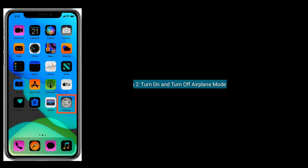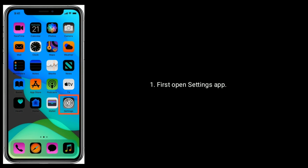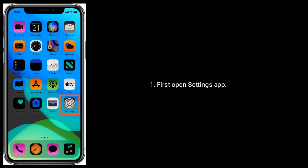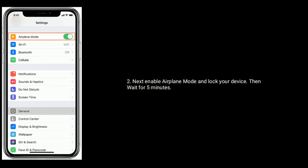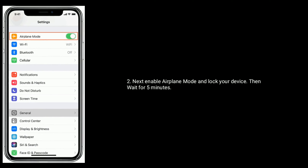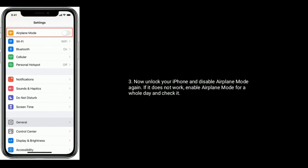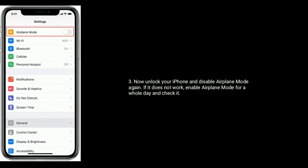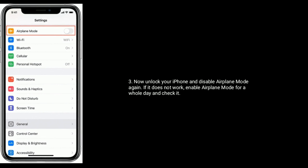Solution 2 is turn on and turn off airplane mode. First open the Settings app, then enable airplane mode and wait for 5 minutes. Now unlock your iPhone and disable airplane mode again. If it doesn't work, enable airplane mode for a whole day and check it.